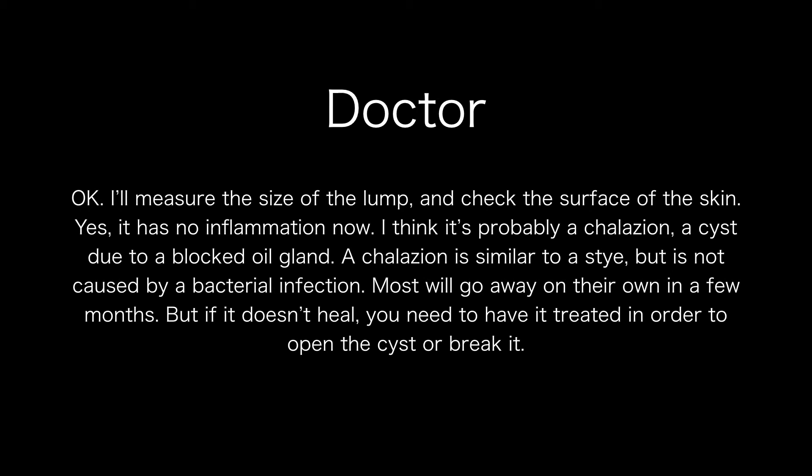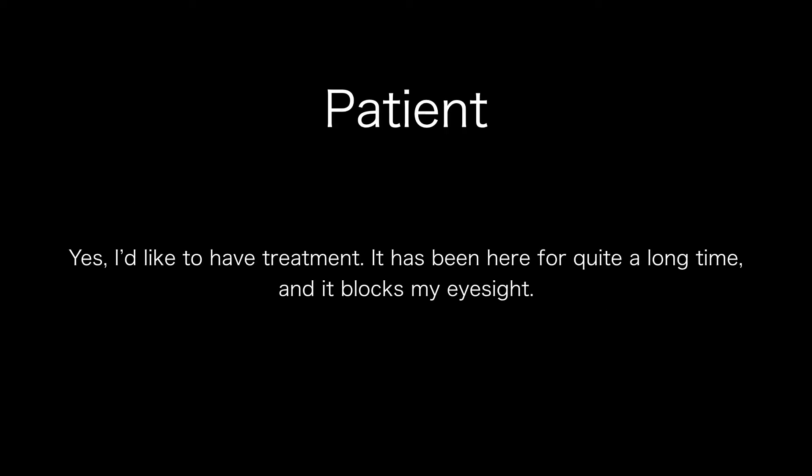Most will go away on their own in a few months. But if it doesn't heal, you need to have it treated in order to open the cyst or break it. Yes, I'd like to have treatment. It has been here for quite a long time and it blocks my eyesight.